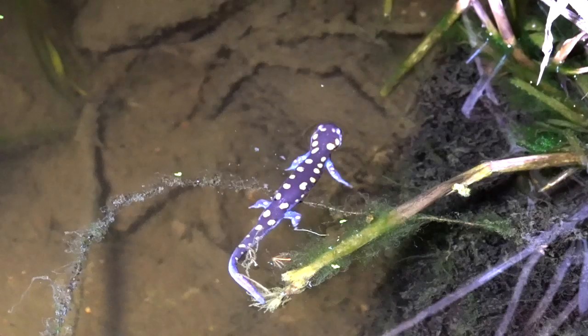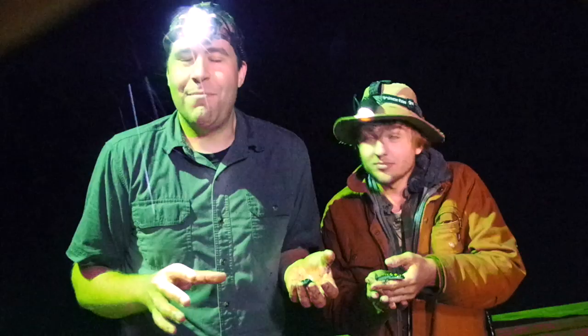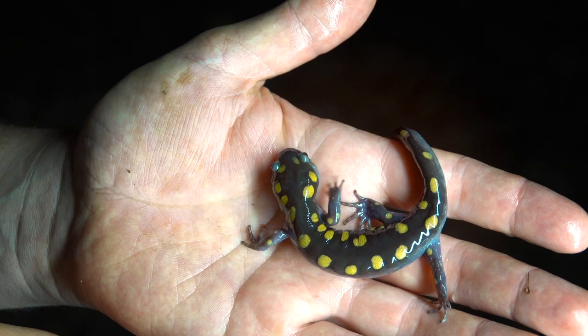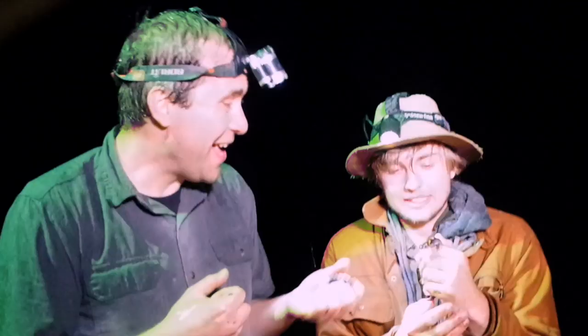So this whole video I have been saying it is a warm spring night — well, that's for these salamanders, not for us. It's actually freezing out here. So I think we're wrapping this up. We have our target species — beautiful spotted salamander.